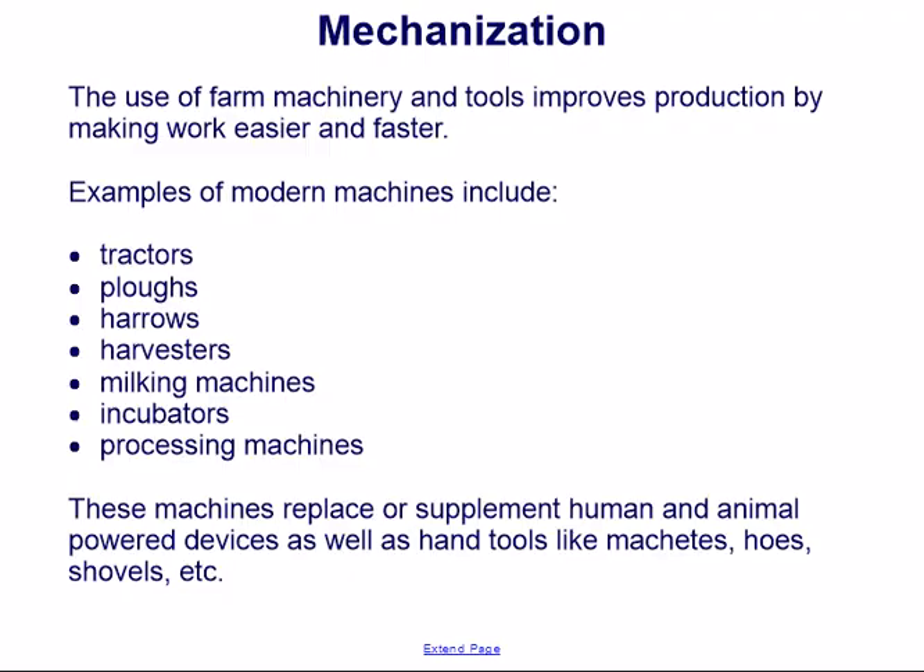The use of farm machinery and tools improves production by making work easier and faster. Examples of modern machines include tractors, plows, harrows, harvesters, milking machines, incubators, and processing machines. These machines replace or supplement human and animal-powered devices as well as hand tools like machetes, hoes, shovels, etc.